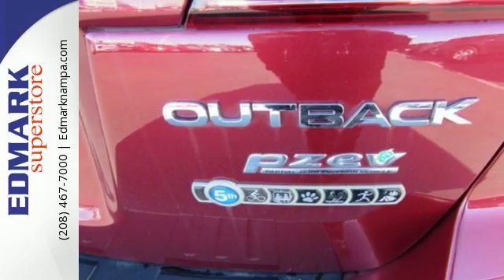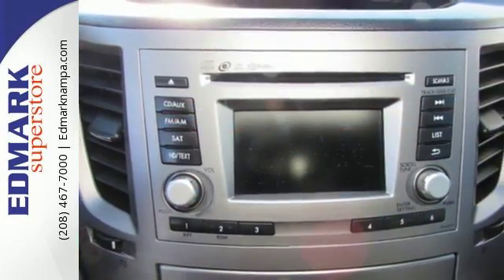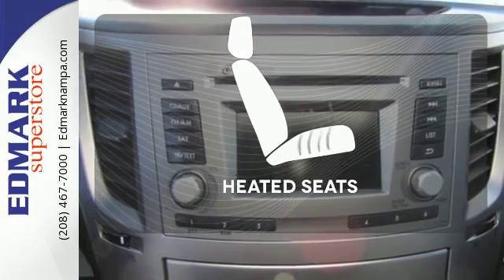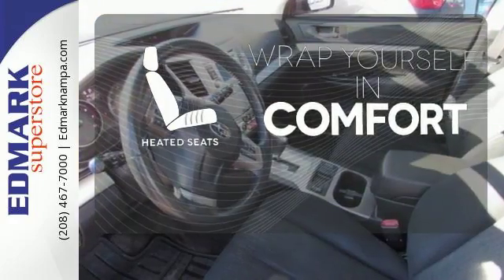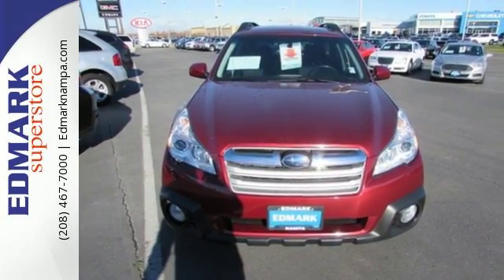It also features stability and traction control, steering wheel mounted audio controls and roof rails with retractable crossbars. Ward off the chills with the heated seats. The safety and practicality of this Subaru make it a smart choice. Come give it a test drive today.